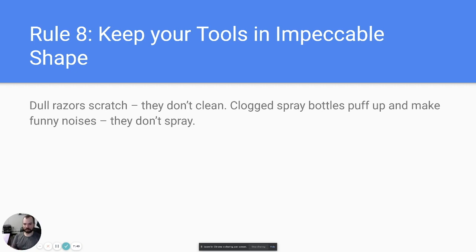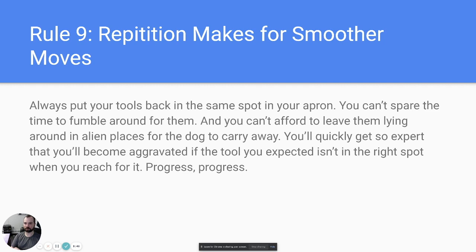Rule number eight: keep your tools in impeccable shape. Dull razors, scratched or clogged spray bottles all waste valuable time. Put in supply requests before your tools wear out — once you notice your grout brush bristles going sideways, make sure new tools are ready before the old ones are no longer useful.